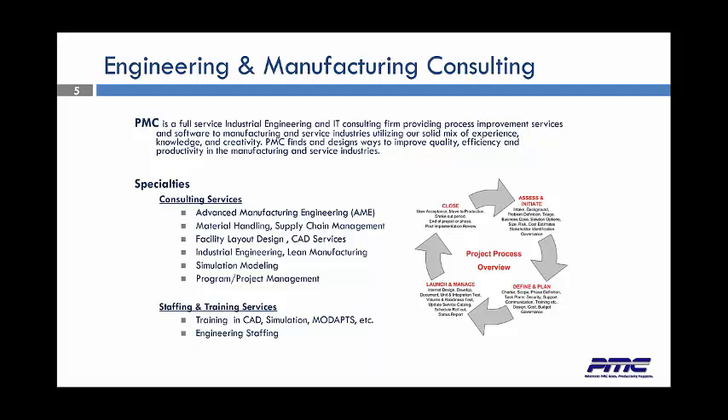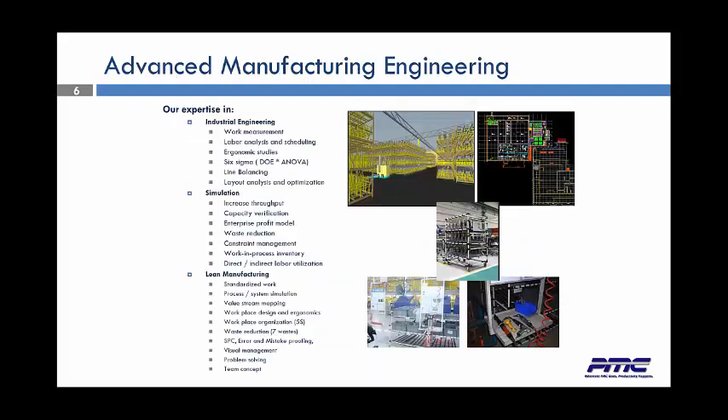We also have a staffing firm and a training arm. In industrial engineering, we offer work measurement through MoDAPs, MOST, and MTM. We offer labor analysis and scheduling, ergonomic studies, Six Sigma services, line balancing, and layout analysis and optimization. We also provide simulations — we increase throughput, capacity verification, enterprise profit modeling, waste reduction, constraint management, WIP inventory, and direct and indirect labors.